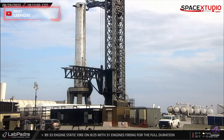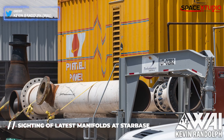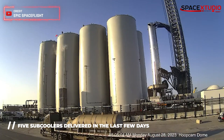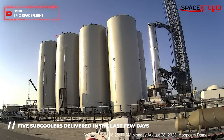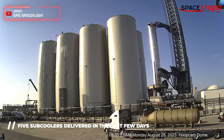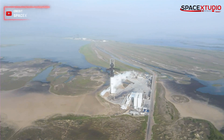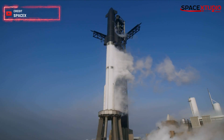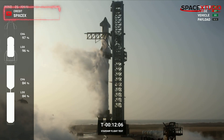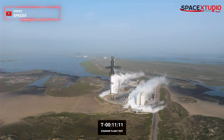At the launch site, not much work is going on, but these manifolds have been spotted at Starbase. These are for the newly delivered subcoolers of the orbital tank farm. SpaceX is planning to add additional LOX and methane subcoolers to maximize the efficiency of the tank farm and substantially lower propellant loading time. Currently, it takes about 90 minutes to fully load both stages of Starship. Once those subcoolers are installed, it will bring that down to about 45 minutes.